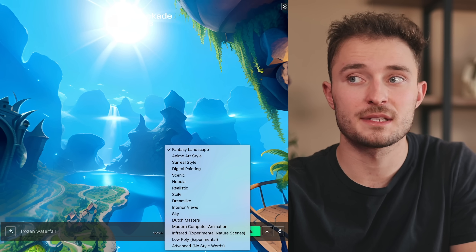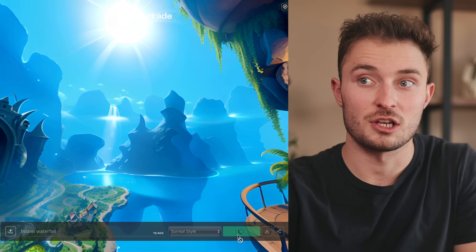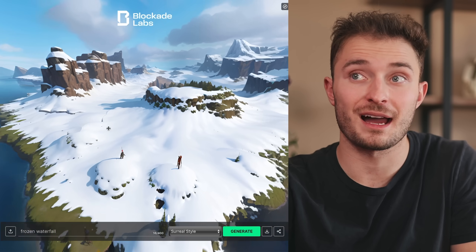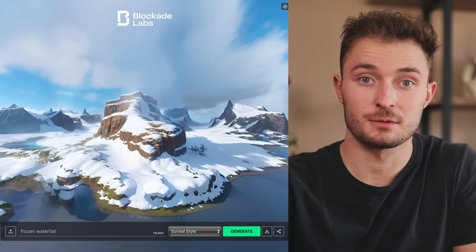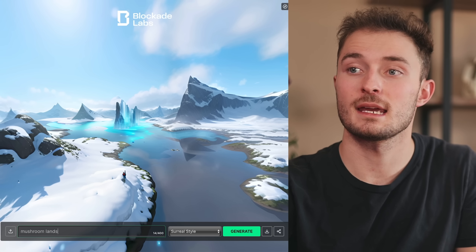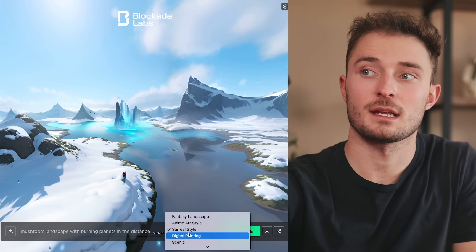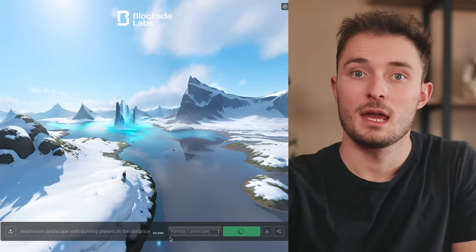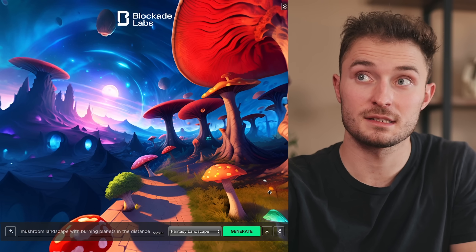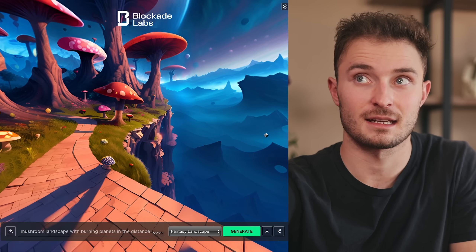We can click the dropdown and select from a bunch of different styles. Let's try a surreal style with 'frozen waterfall' — it's a completely different vibe from the last image, partly because we modified the prompt but also because we gave it a new styling. Then let's try 'mushroom landscape with burning planets in the distance' in the fantasy landscape style. Here we get a beautiful mushroom landscape with some planets in the distance — kind of a sci-fi vibe.